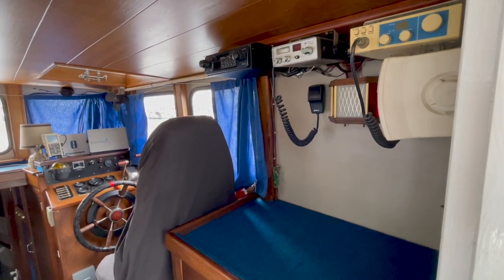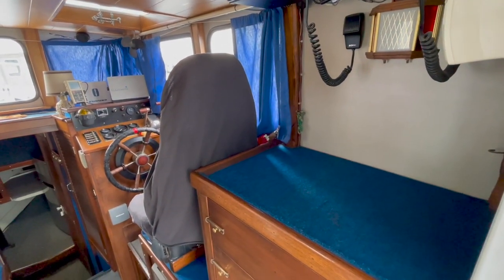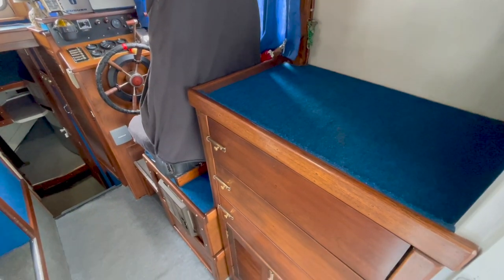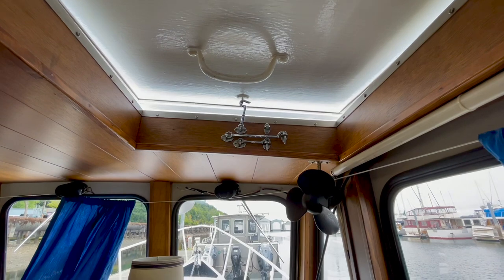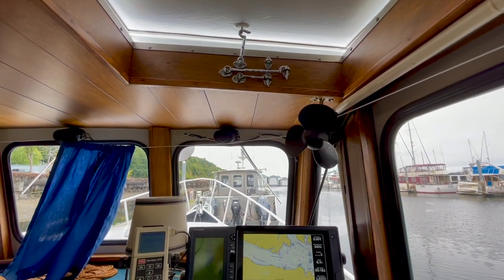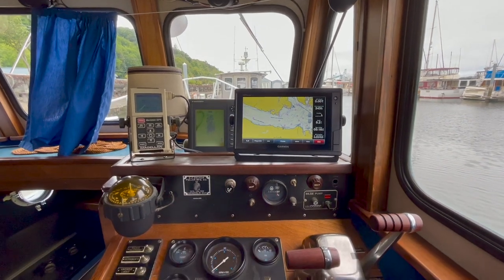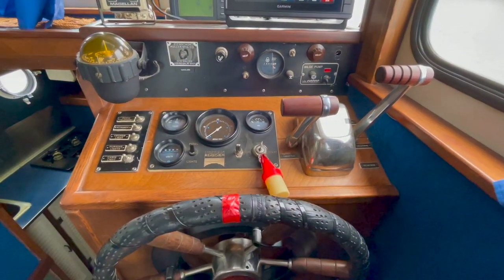We have a good amount of storage space located behind the helm station in this cabinetry — three drawers and a larger cabinet beneath for storing items. This overhead hatch opens to provide air flow into the cabin. The helm station is well equipped with electronics: we have a chart plotter, radar, GPS, compass, and autopilot.